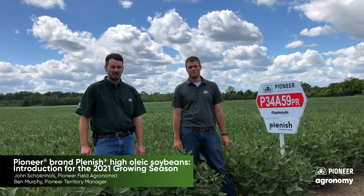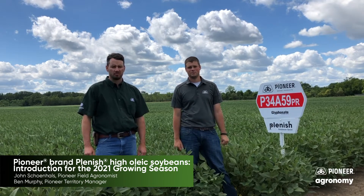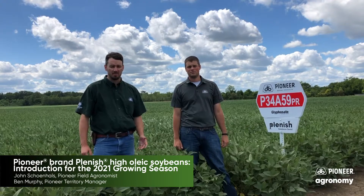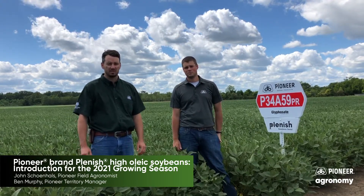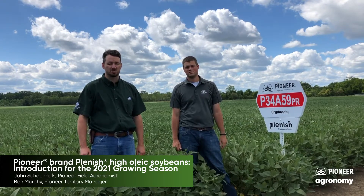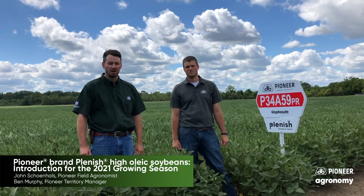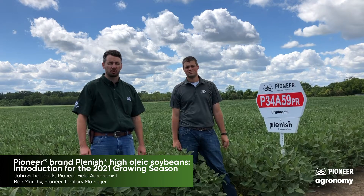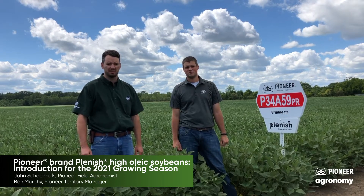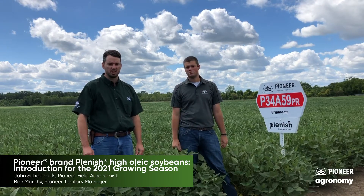We're real excited about Plenish soybeans and are here today to announce our 2021 program for Plenish soybeans in cooperation with Bunge. The premiums for 2021 are going to be 65 cents at harvest and then 75 cents for storing those beans in a bin and delivering after harvest, buyer's call. On top of that, we're going to have an additional $3 per acre early commitment incentive for contracting and invoicing those acres before December.